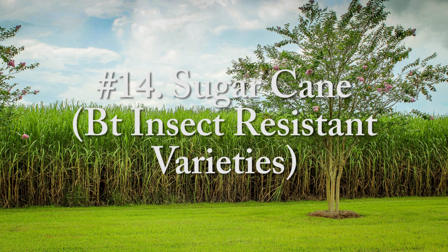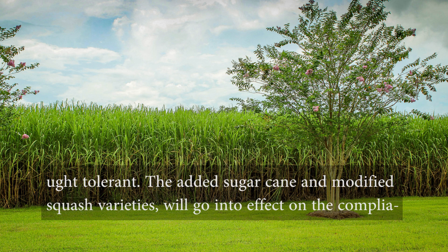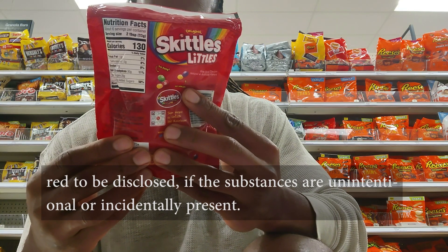And number fourteen, sugar cane — BT insect resistant varieties. Sugar cane has been genetically modified with the BT gene to resist the cane borer insect and be drought tolerant. The added sugar cane and modified squash varieties will go into effect on the compliance date of June 23, 2025.